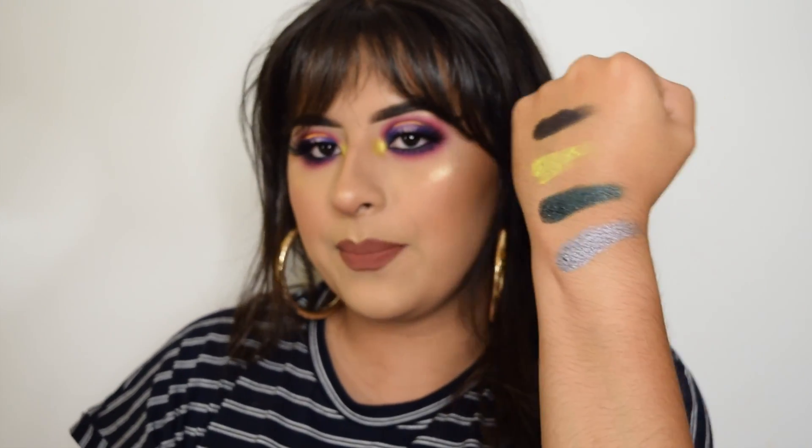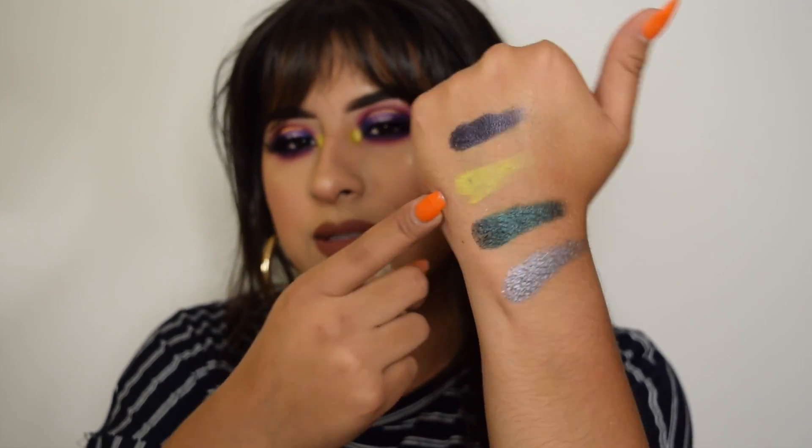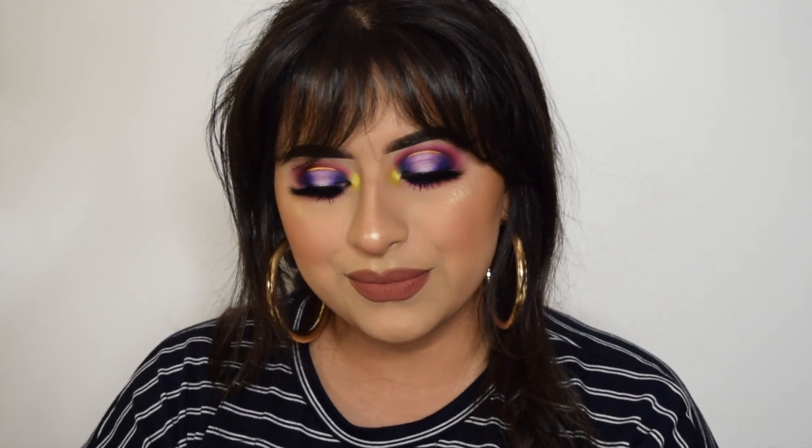Here are some quick swatches from the Aura palette. Again, the shimmery shadows are really pigmented and really buttery. But this shade called Energy is really bad — if I blow on it, little flakes come off, which is weird. So far I'm really liking the shimmery shadows from those two palettes.